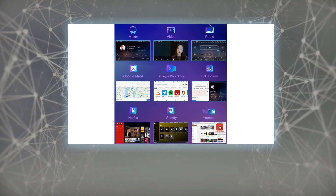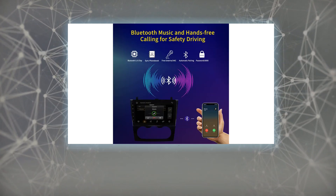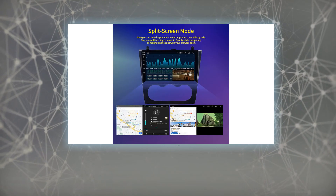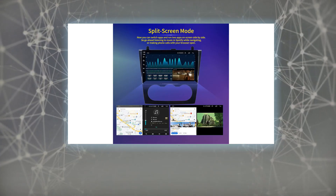The Apple CarPlay radio package includes one power cable, two USB cables, one RCA in/out, one camera input, one GPS antenna, and one instruction manual.